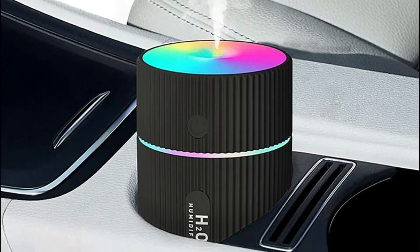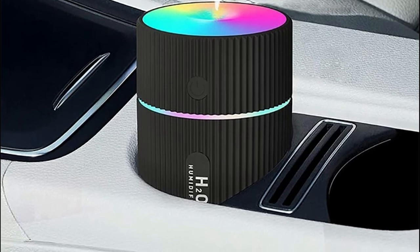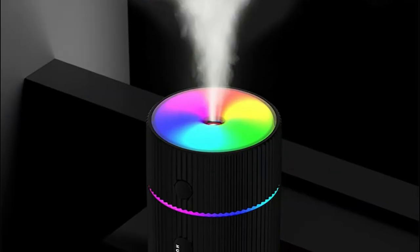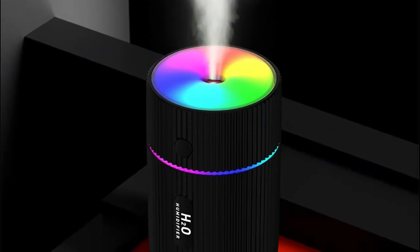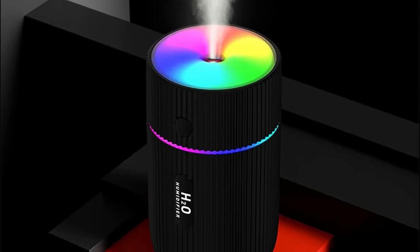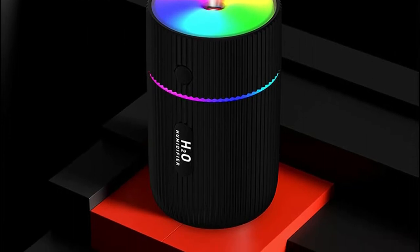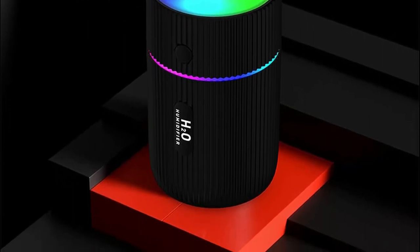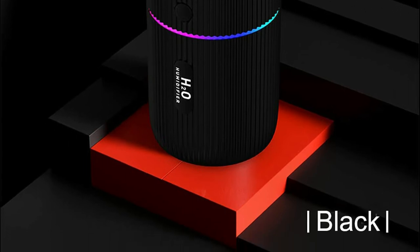Its compact size helps to save space and it can be placed in the office or on your home desk. Add water and a few drops of oil to the diffuser before plugging it into your vehicle's USB port. The front button has two modes: continuous and indirect spray. Note that the filter must be wet for its first use. The built-in LED can be used as a nightlight. When powered on, you can alter the lighting settings by pressing and holding, and shut off the light by pressing it three times.